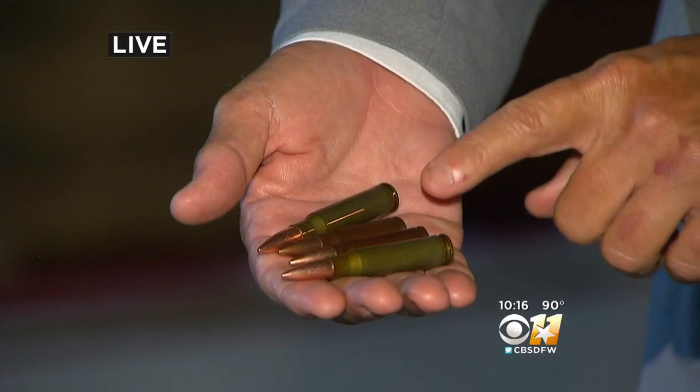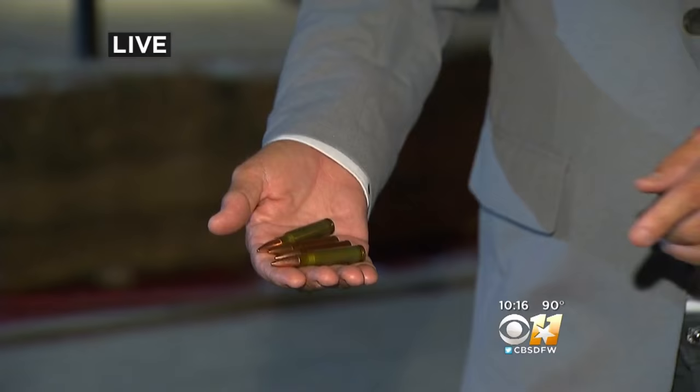It's believed the sniper used steel-jacketed bullets, because witnesses reported seeing sparks on the ground. It's important to note that these bullets can pierce a lot of bulletproof vests worn by law enforcement. Reporting live in Garland, J.D. Miles, CBS 11 News.